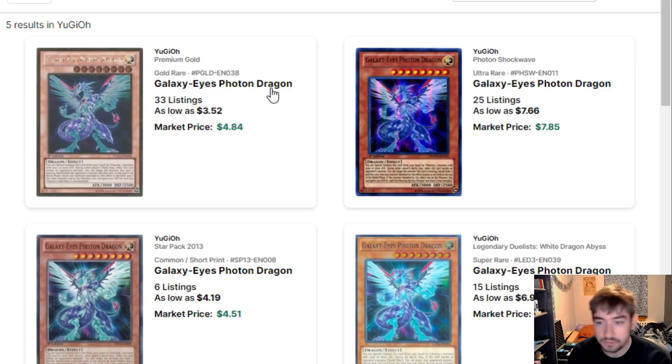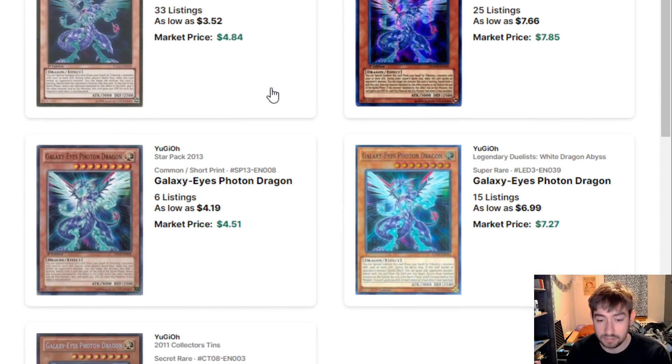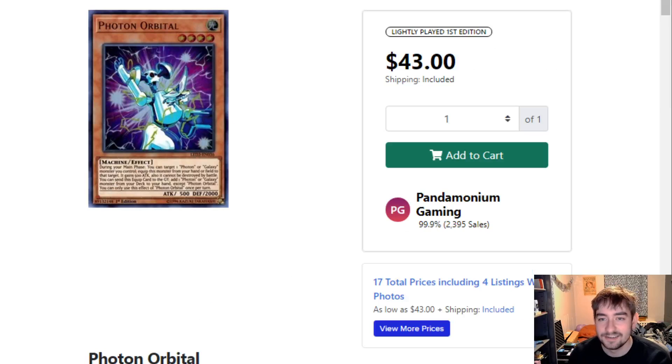Then we move to some Galaxy stuff. We've got Photon Dragon — a classic Photon card, but kind of weird. It has five printings and the cheapest one is still like $3.50-$4. We even have a Common that's still like $4 or $5 — that's crazy. Photon Orbital — I'm actually really excited for this card because I do build ABC. This is a really cool card because you can equip Orbital with Union Carrier, then it sends itself to search one of the Galaxy Soldiers and get yourself to an Infinity play or just extend in general. Just a cool one-off for something like ABC or even better in pure Galaxies. But $43 is way too much, so definitely happy this card's going to get a reprint.